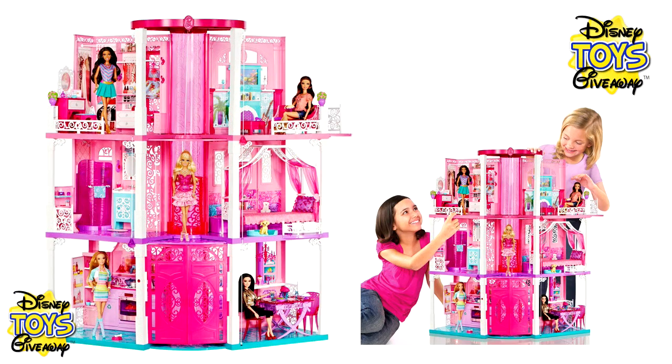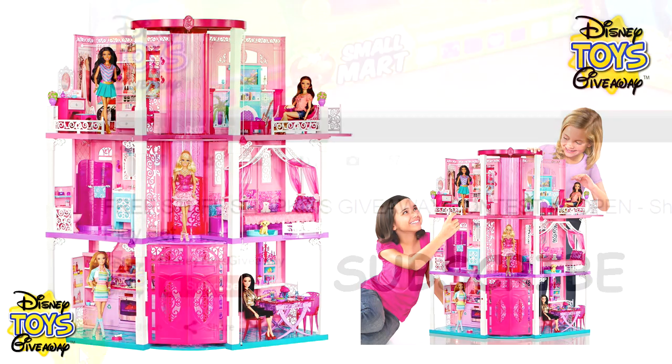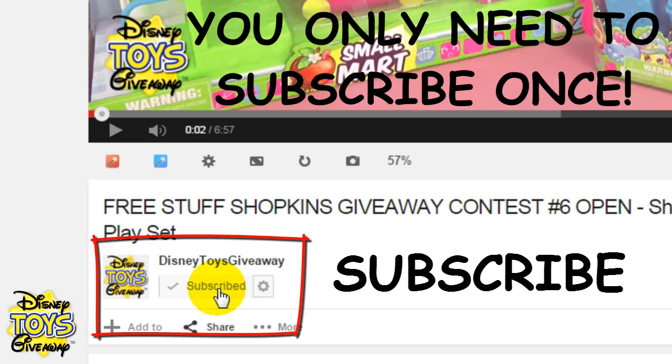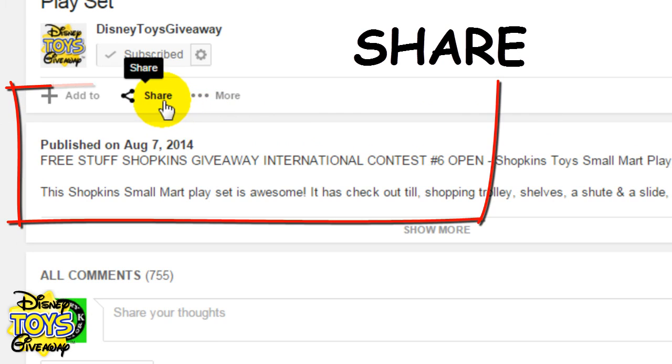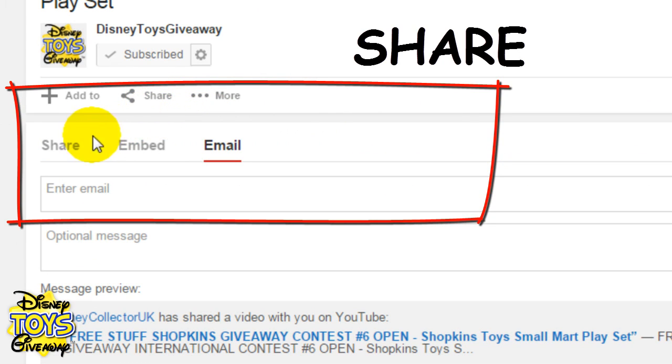Hi guys and welcome to Disney Toys Giveaway, the only channel on YouTube that gives away all the toys we share in our videos for free. To enter this free toy giveaway, all you have to do is subscribe to our channel by clicking on the subscribe button, like the video by clicking on the thumbs up icon, and share the video with everyone you know by clicking on the share tab.